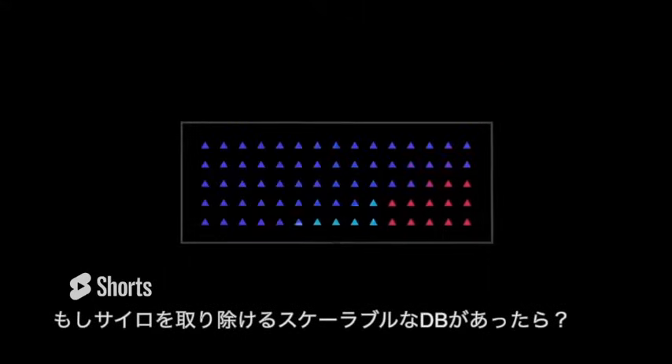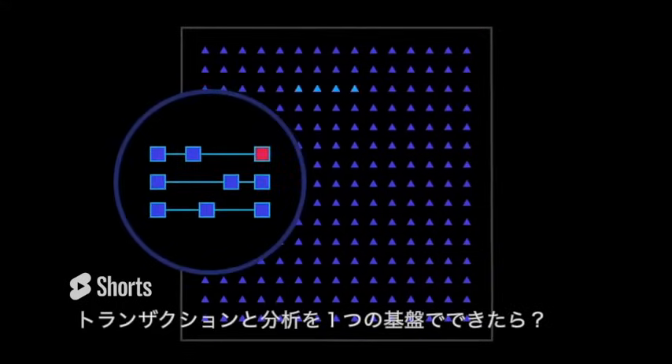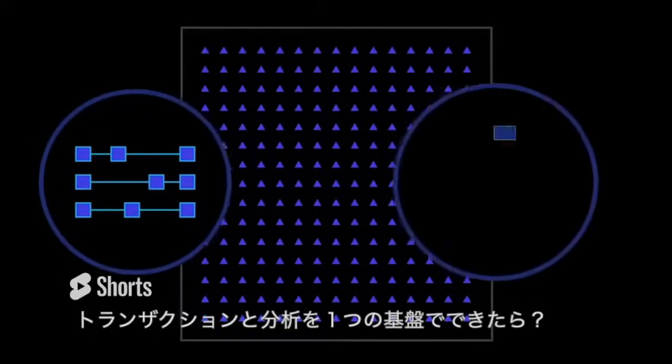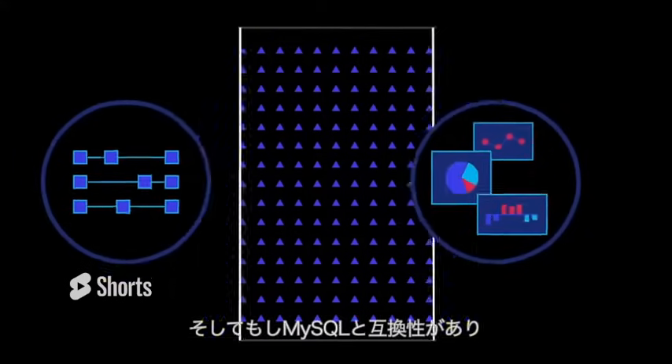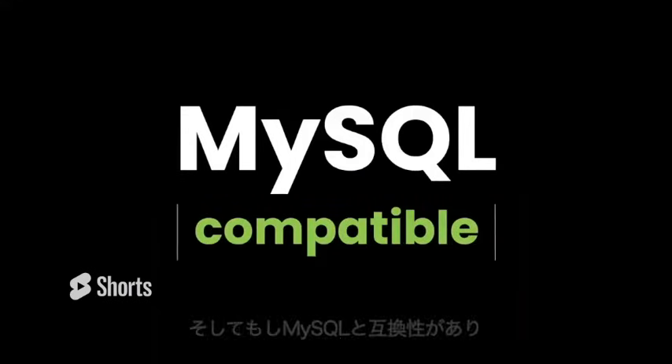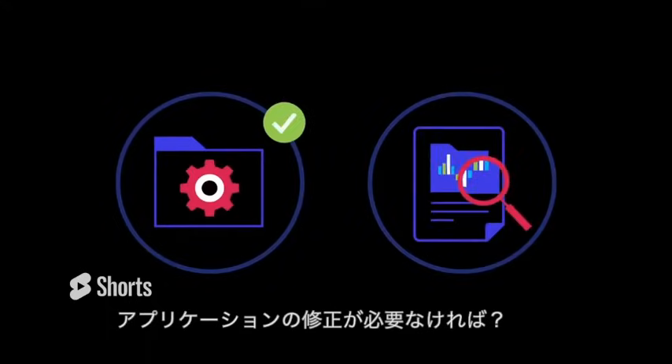What if there was a unified, scalable database that could remove data silos, process your transactions quickly, and give you access to real-time analytics capabilities? And what if that database was MySQL compatible, meaning that you don't need to make massive changes to your application or queries?